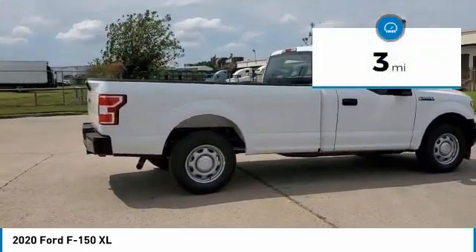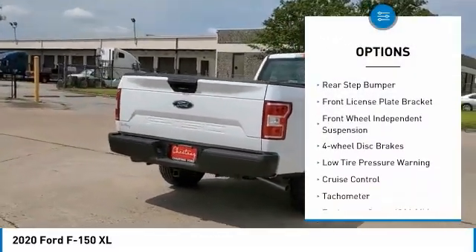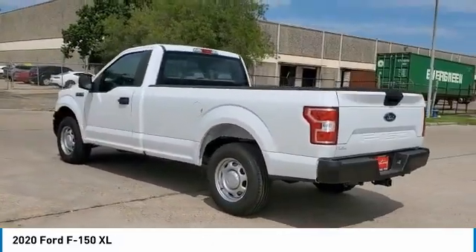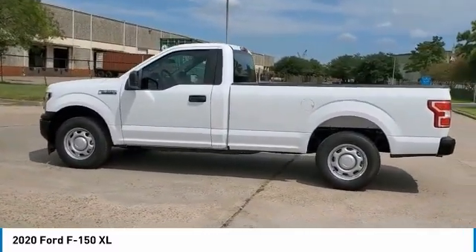Here are some of this vehicle's great options: electronic stability control, brake assist, traction control, rear step bumper, front license plate bracket, front wheel independent suspension, four wheel disc brakes, low tire pressure warning, cruise control, tachometer.